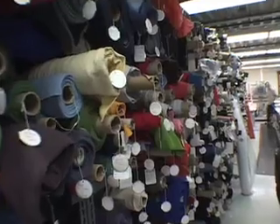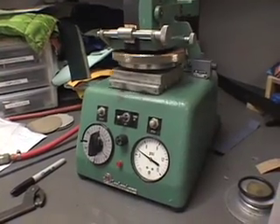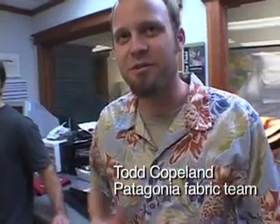We're in the Fabric Lab at Patagonia. This is where we submit all our materials for testing. Any time we do something, we have to really take a broad view of the environmental impact. We're trying to manage the environmental story with the performance story.